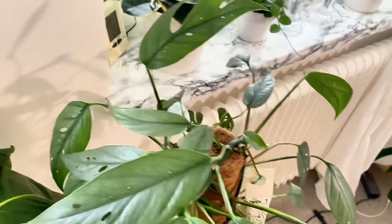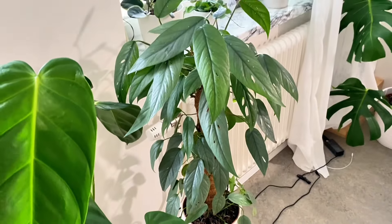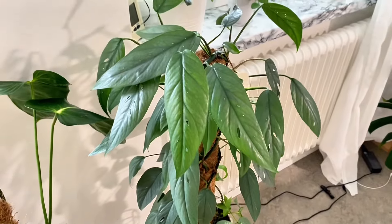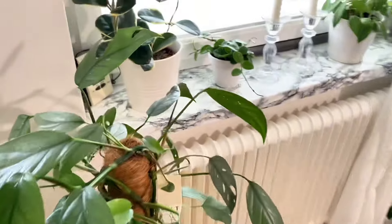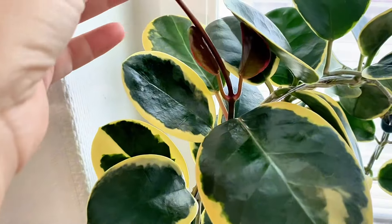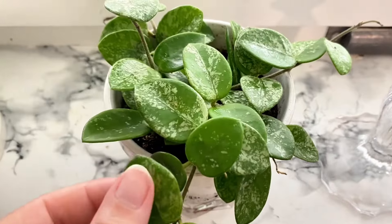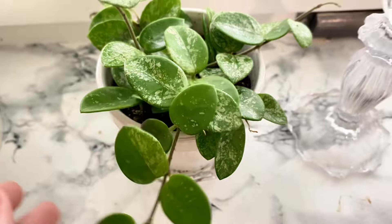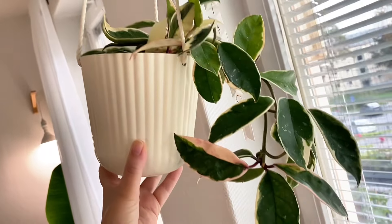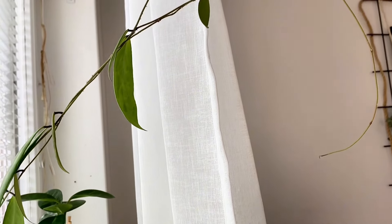We have an Epipremnum Cebu Blue — a really big one. It's a bit bare on the bottom and then it goes crazy at the top, but that's okay. Hoya Australis Albo Variegata — got some new leaves coming. Hoya Mathilde Splash. Crimson Queen.